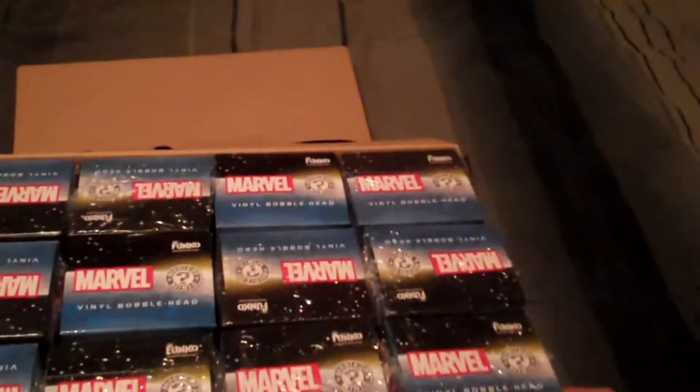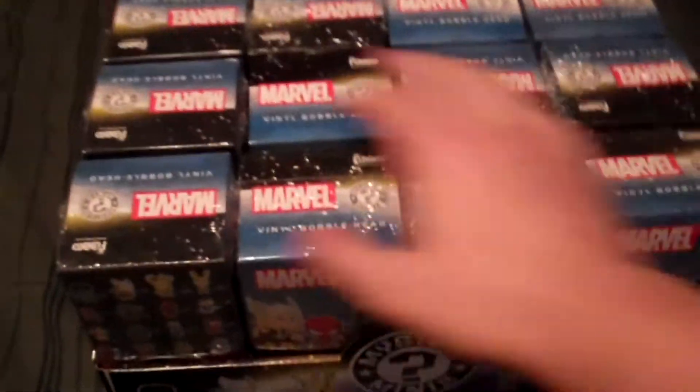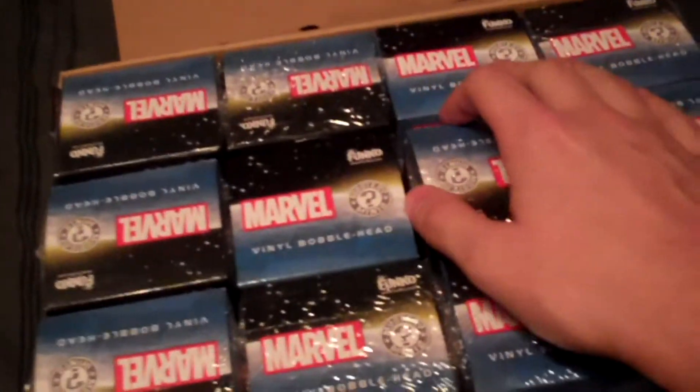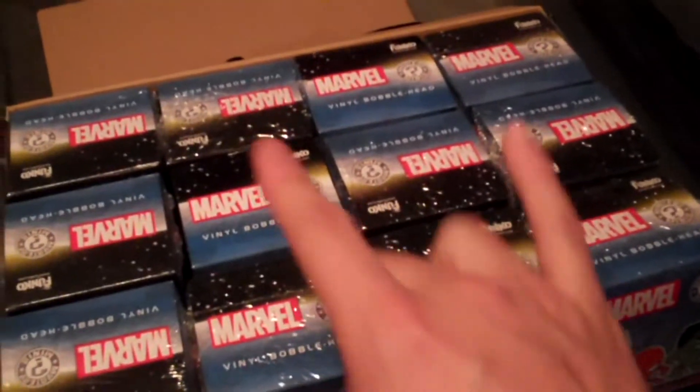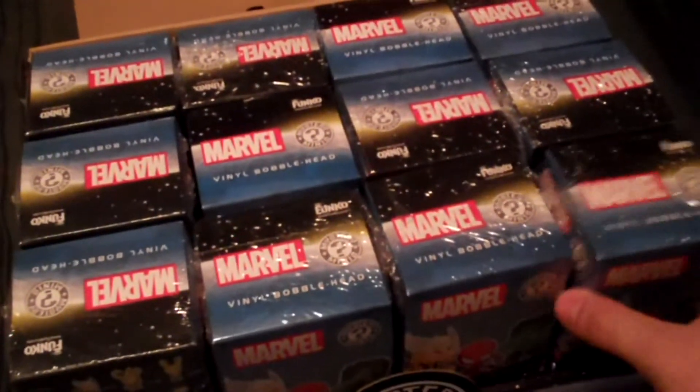Hey guys, CheezPuff here and we're here for the third edition of the Marvel Funko Mystery Mini Vinyl Bobblehead Figures Openings. So much of a mouthful every time. So we already got two of those, and we're going to have four more of the variety to go through here.